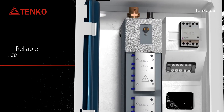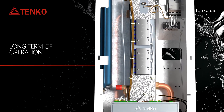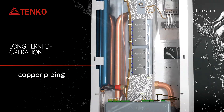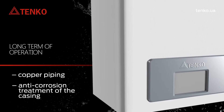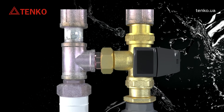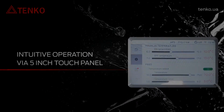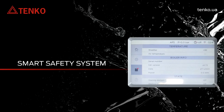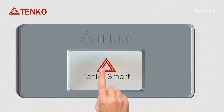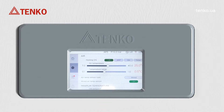Reliable control system ensures long-term operation with copper piping and anti-corrosion treatment of the casing. Option to operate a three-way valve, and intuitive operation via a 5-inch touch panel. The smart safety system monitors all parameters automatically, executes safety measures, and displays alarm information on the display.